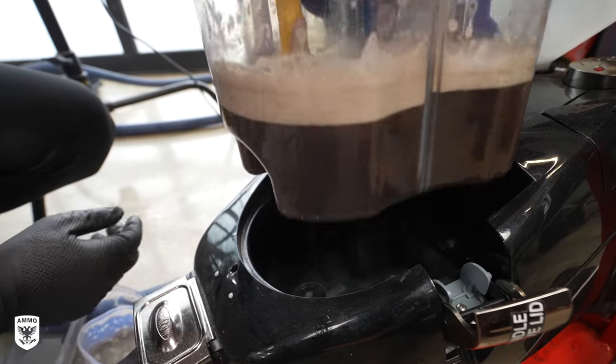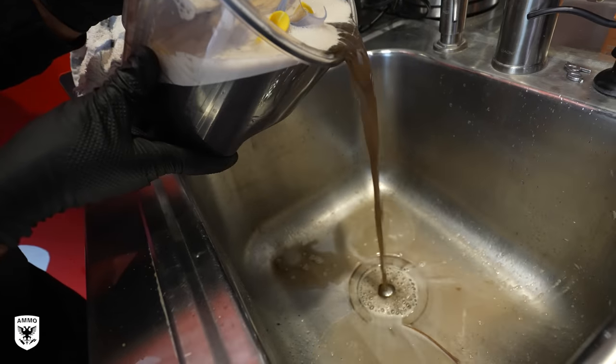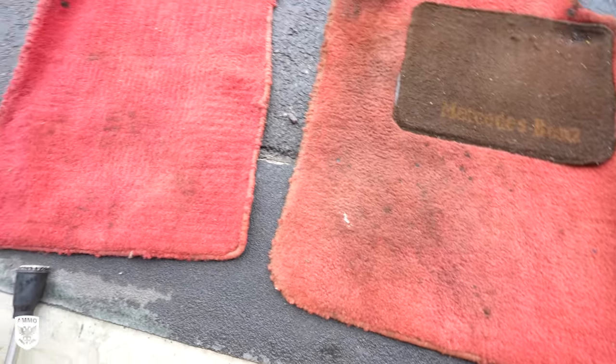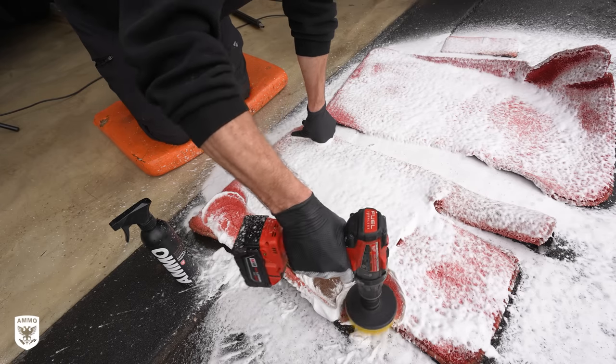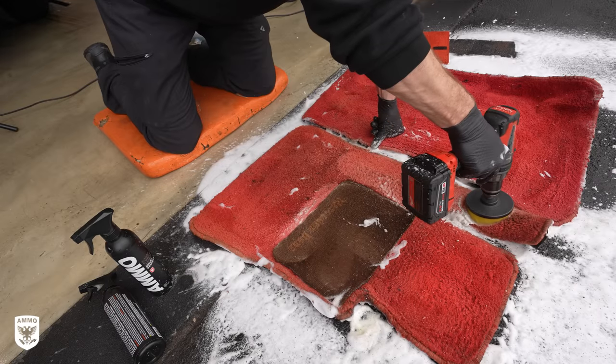Check out the junk we pulled from the carpets — pretty gross, but it's better to be here than in the car. On one of the carpets that was really dirty, I had to use the drill brush and Tighten 12 degreaser to lift the stains, which I think were more oil-based stains I couldn't get up with the initial step. So when you need a little bit more power, the drill brush can be helpful.